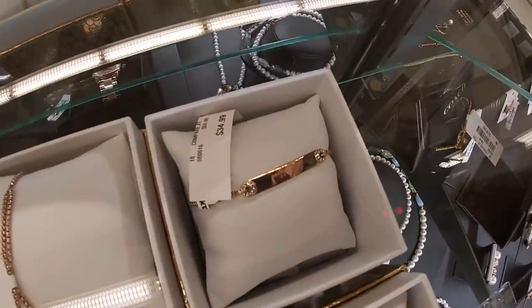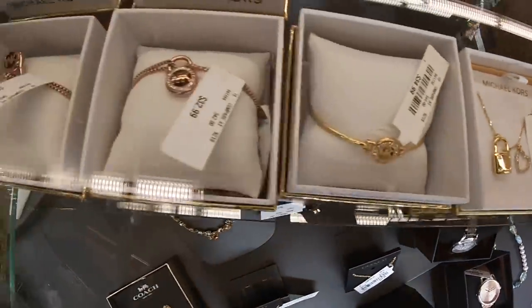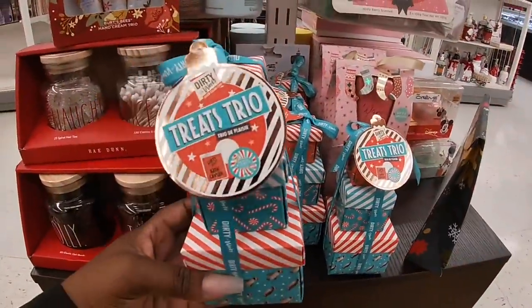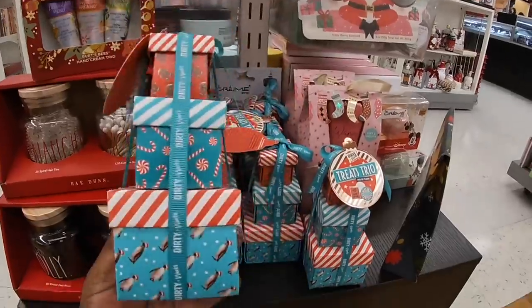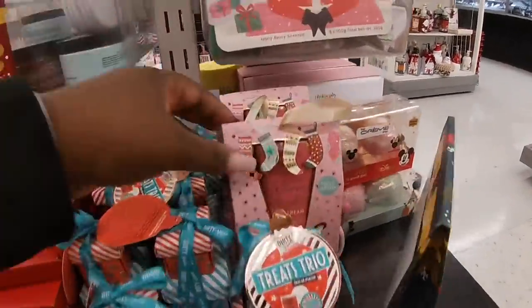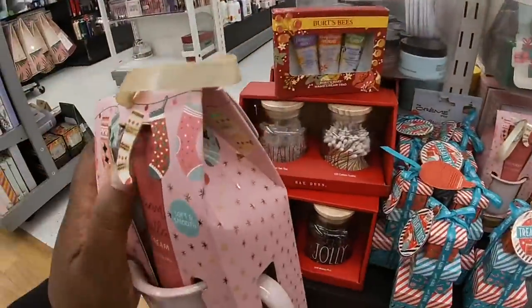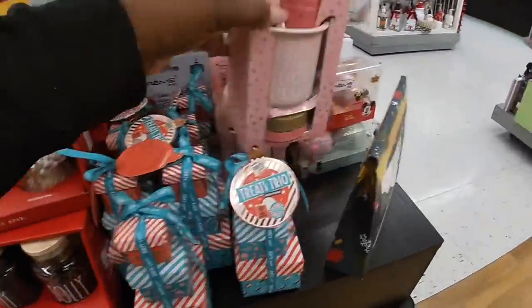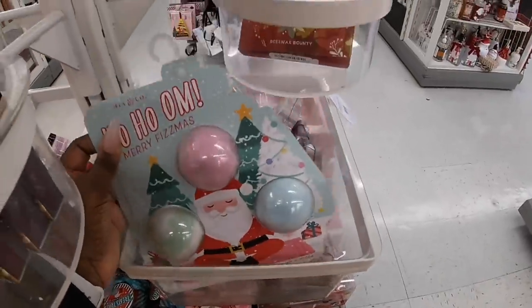Cute little MK. I don't know what these are but these are cute — Treats Trio. What does it say — Dirty Works bath caviar bath butter. These are so pretty and they are five dollars. They also have this one — hey sugar plum foot cream — ten dollars. Let's see bath bombs — Ho Ho Ho.